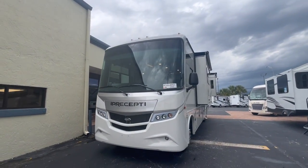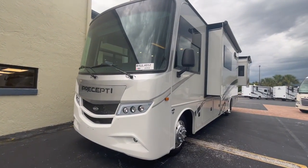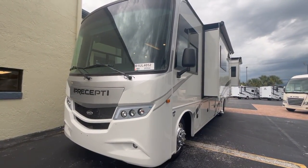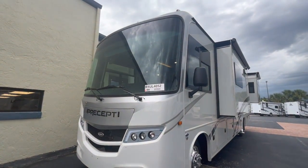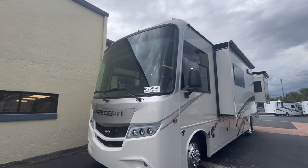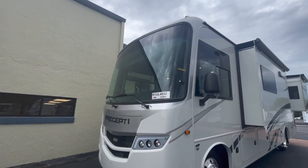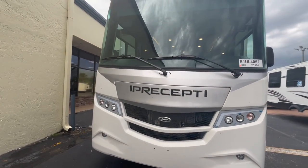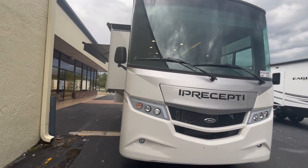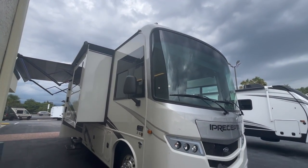First thing: check out the new partial paint on the front of the Precept. I just uploaded an Elante video recently — Jayco's new 2024 model also has partial paint on the Elante. So of course they put it on the Precept too. You get some upgrades with the Precept that you don't have with the Elante, so I would be surprised if they didn't give you the partial paint. It's a nice steel gray colored partial paint on the outside — looks super clean on their one-piece fiberglass front cap.